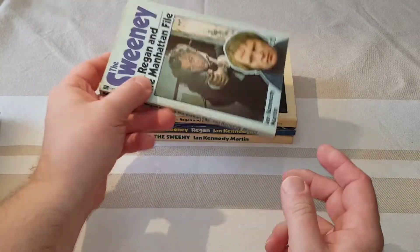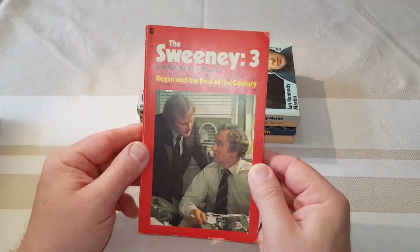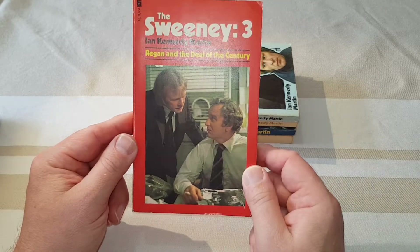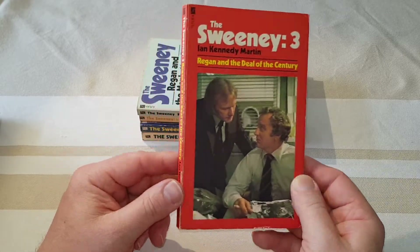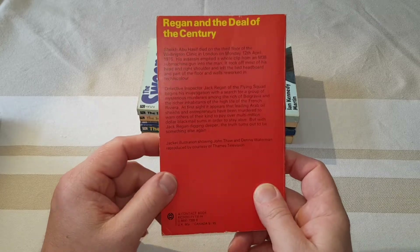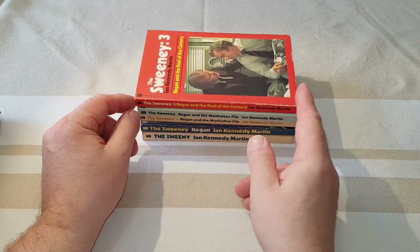This is Regan and the Manhattan File. And then this one, which they class as number three but is actually number five: Regan and the Deal of the Century — I remember this one being a particularly good novel. These covers are just stills taken from various episodes, courtesy of Thames Television. Certainly such a great series.